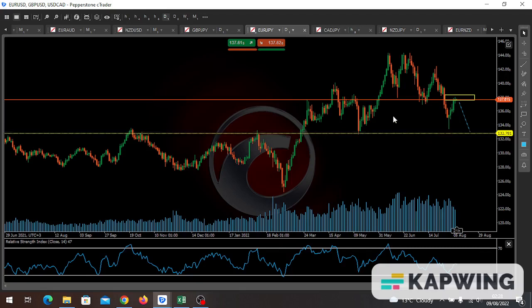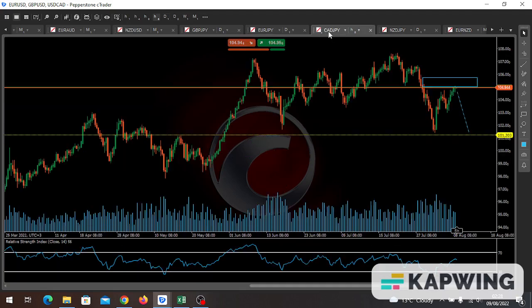Next we have the Canadian yen. You can see the blue box between 104.944 and 106. This is also a sell. The Canadian yen is actually my best preferred trade of the week — I'll discuss more about it in the trade of the week analysis. My immediate target profit here is 101.203.